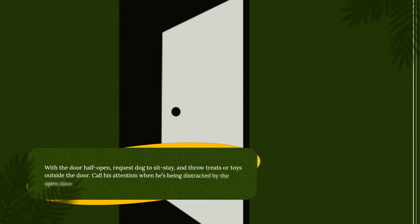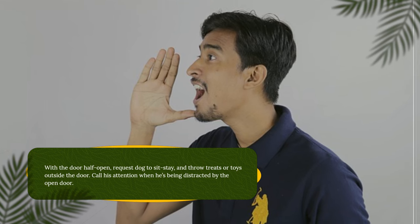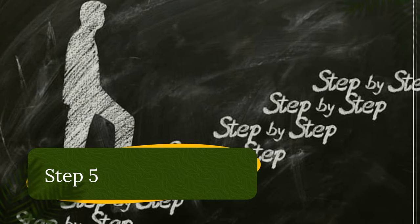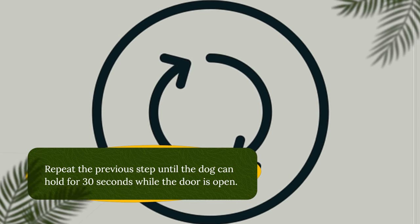With the door half open, request the dog to sit-stay and throw treats or toys outside the door. Call his attention when he's being distracted by the open door.